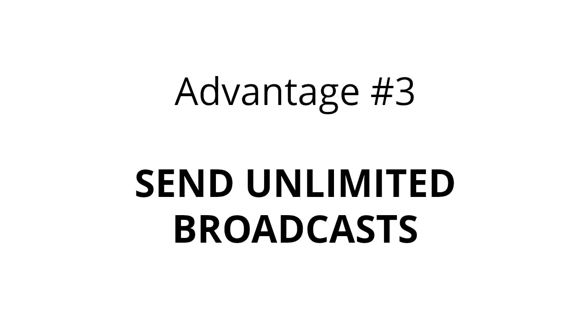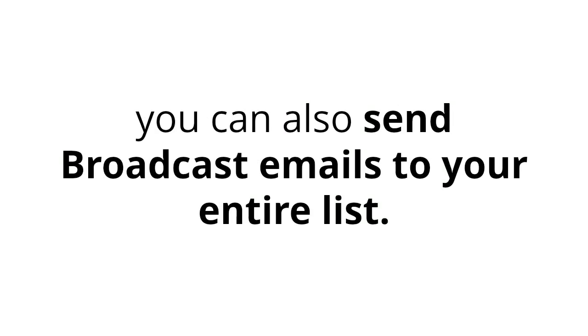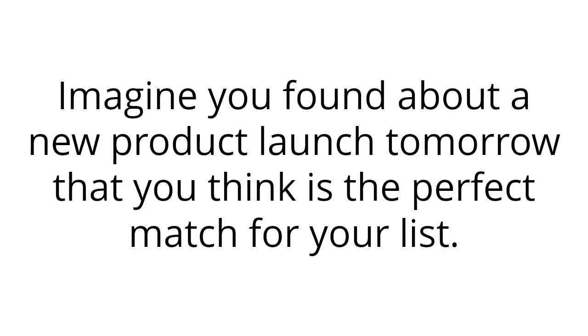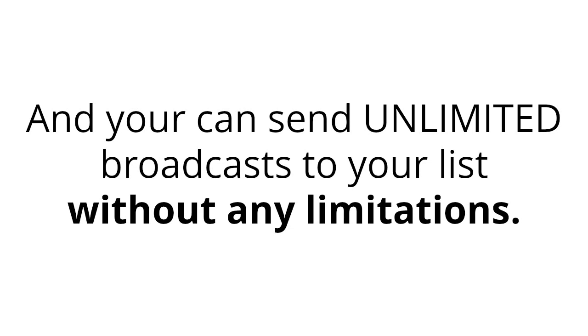Advantage number three: send unlimited broadcasts. Apart from sending automated done-for-you email campaigns to every new lead, you can also send broadcast emails to your entire list. Imagine you found out about a new product launch tomorrow that you think is a perfect match for your list. Just create an email broadcast and send it to all the people in your list with just one click and generate commissions. You can send unlimited broadcasts to your list without any limitations.